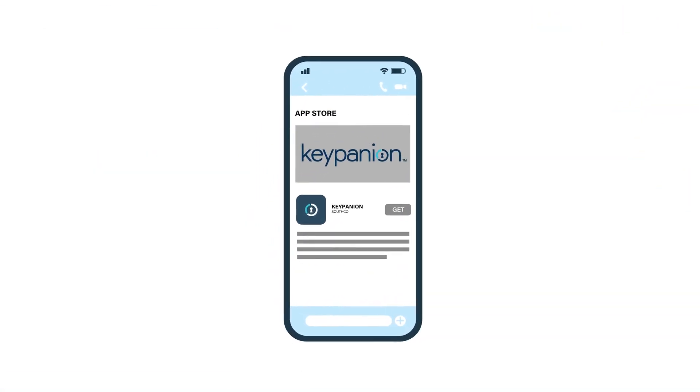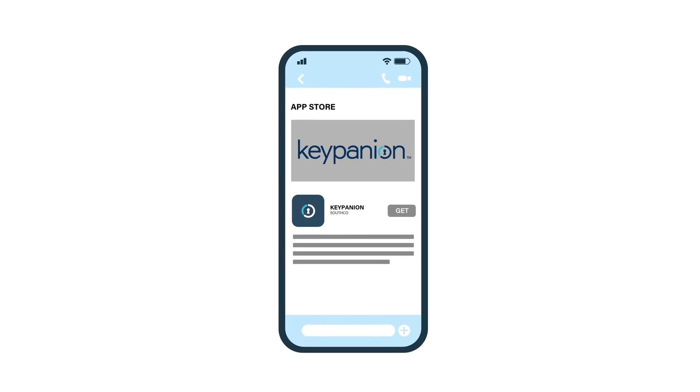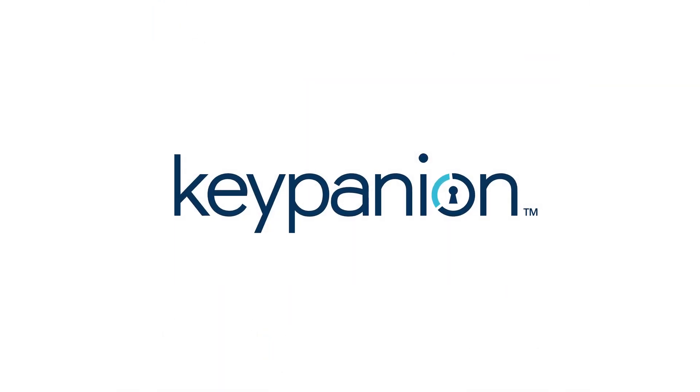Download the free Keypanion app, register your Southco Bluetooth lock, and start managing access with your smartphone. Keypanion, making wireless access control as easy as 1-2-Key.